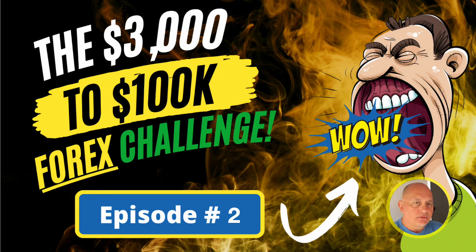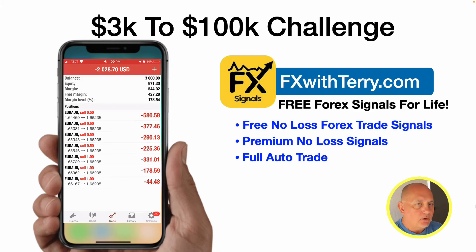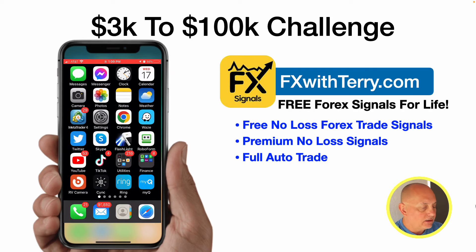Welcome back to episode number two of the $3,000 to $100,000 Forex Trading Challenge. I'm going to show you the trading on my mobile phone. Here are the current results for episode number two. This is actually day number two of the trading. As you can see on my calendar, it's Wednesday, January 17th, 2024.